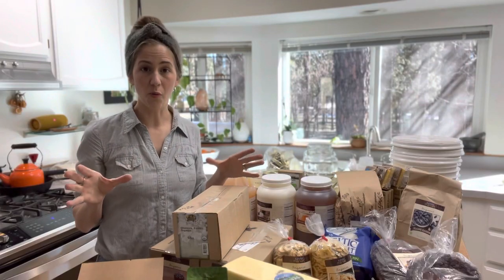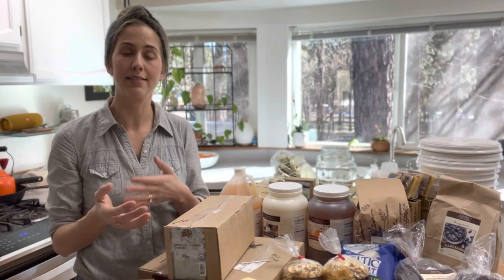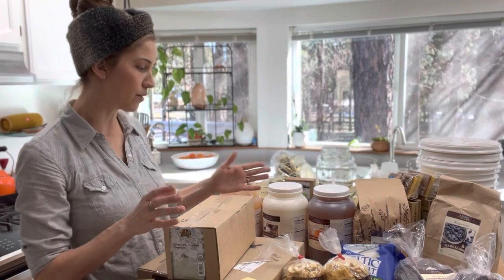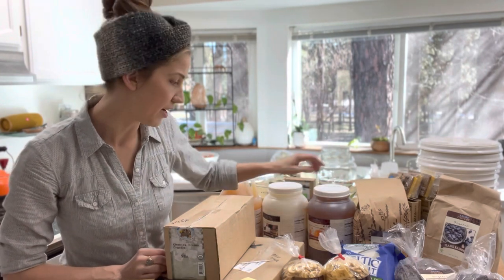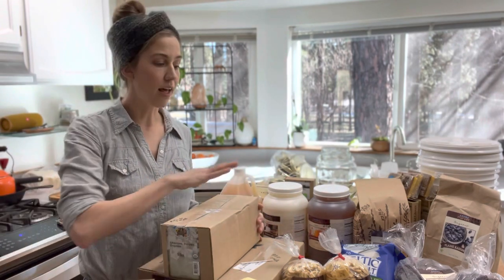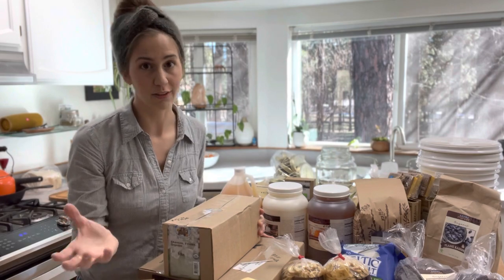When you get your products home you're going to want to write the prices on your individual products so that next time you order you can compare prices. It's nice to have prices of your bulk organic items written down in a smaller quantity — for example, the raw honey price: this is a 12-pound jug and I wrote down the total price and what it was per quart, breaking the pricing down to what it might cost if you bought a smaller quantity in the grocery store.